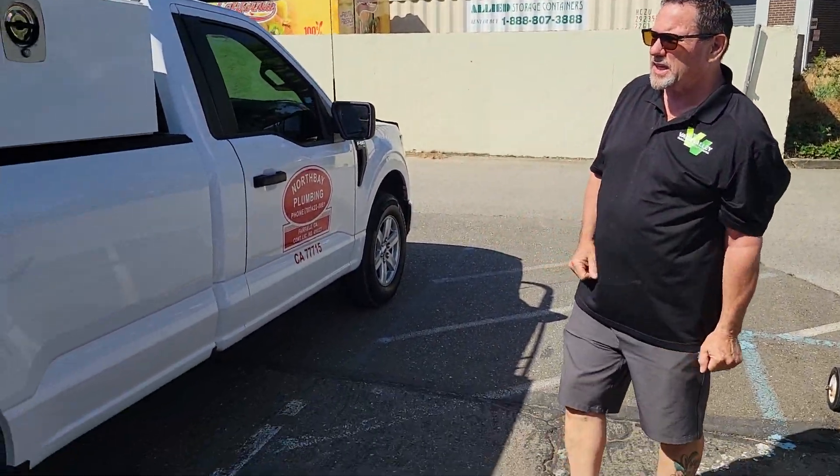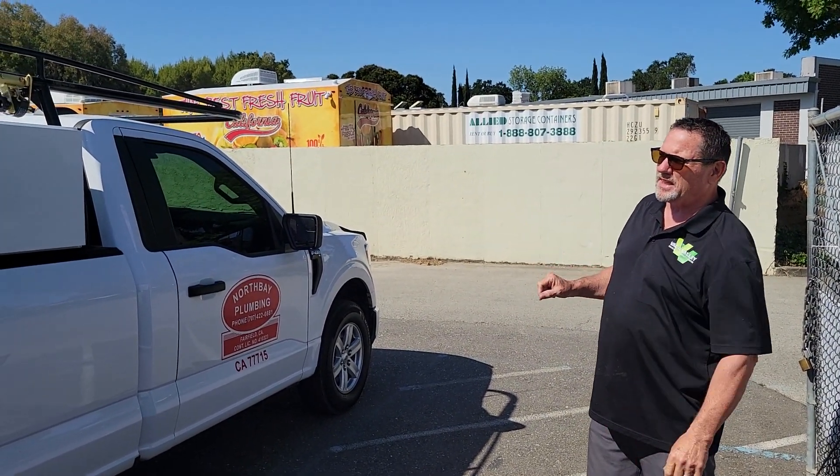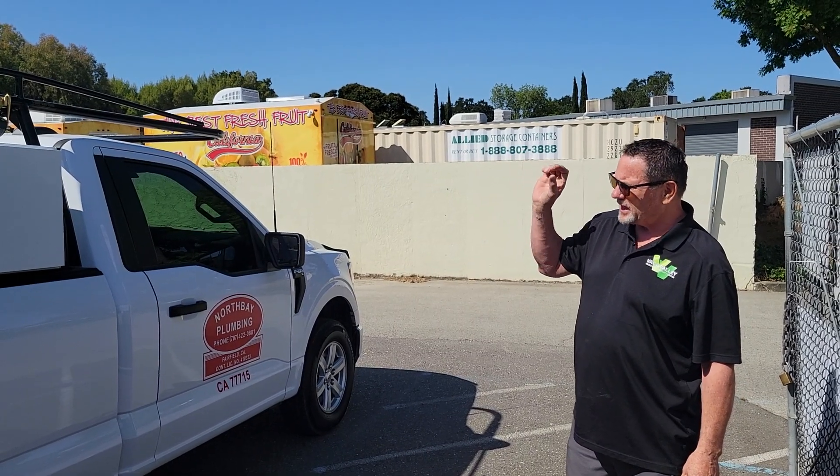Really nice looking truck — really came out well. The product fits on there nicely, it's very usable. I think it'll be a very, very good truck for North Bay Plumbing. So if you need anything, come see us at Vacavalley Truck and SUV here in Vacaville. Thank you, have a great day.